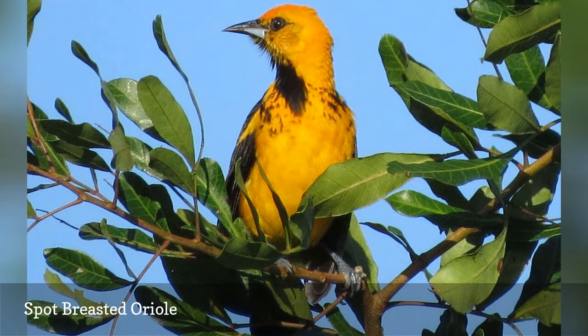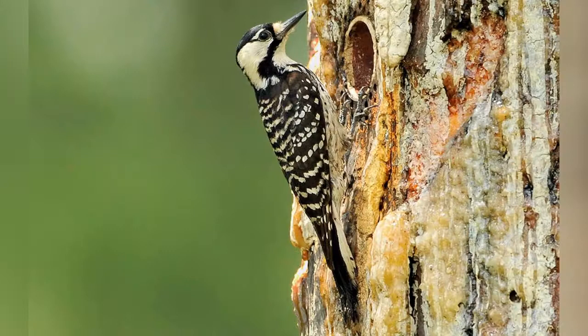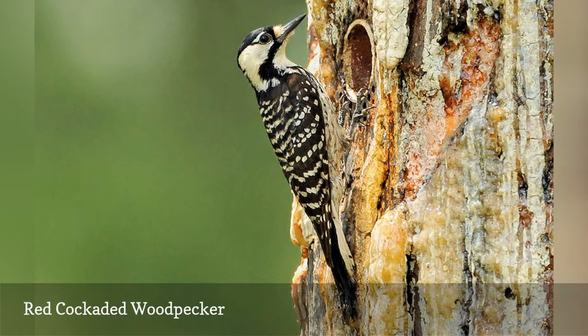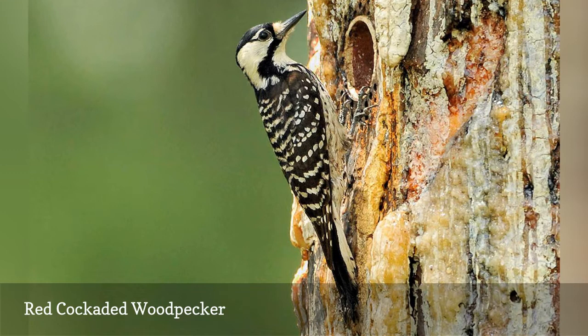The red-cockaded woodpecker, Picoides borealis, is spread throughout the southeast, and local breeding colonies are carefully managed in the pine woods of northern and central Florida. This management gives birders a good chance to add this distinct woodpecker to their life list, as it may be possible to find guides and tours specifically targeting this sought-after species.